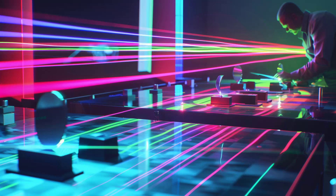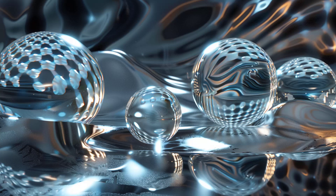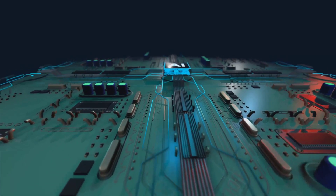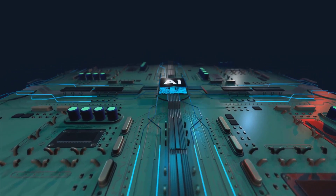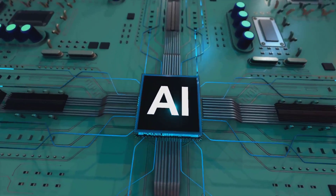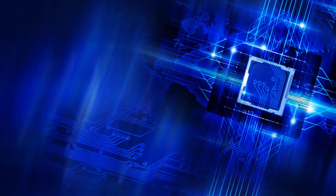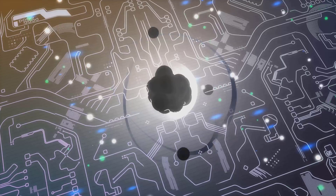Let's touch on the exciting field of quantum computing. Quantum dots are being explored as the building blocks for quantum transistors, which could form the heart of future quantum computers. These quantum computers have the potential to solve complex problems much faster than traditional computers. The ability to control the quantum states of quantum dots is key, and recent research has shown promising progress in this area.